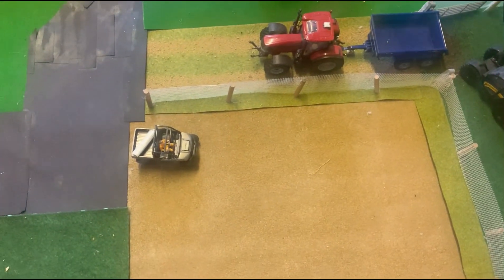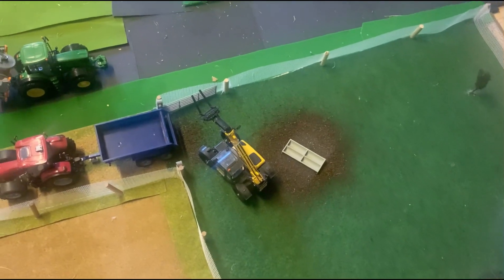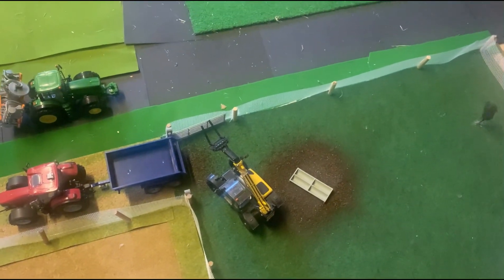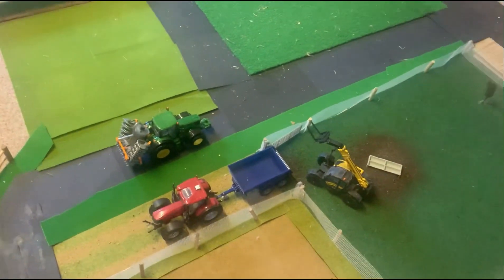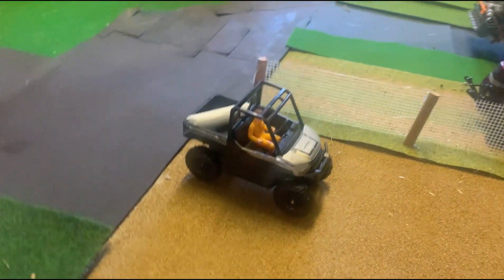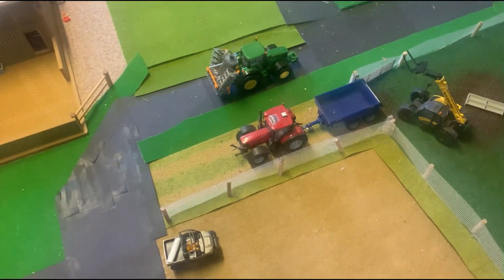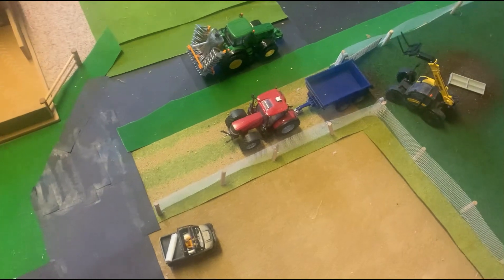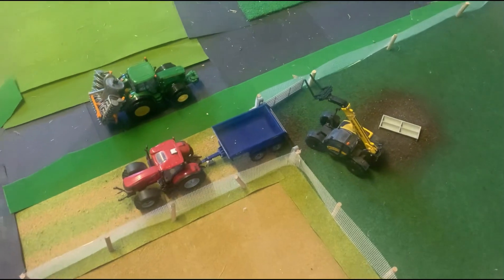So this is now the arable and sheep farm, and that belongs to either the dairy or the beef up there. Here we go — the sheep farm coming in to check out their ground. They're going to see if they need the hedges cut or anything, because these fields go on for a bit. Down here's the Case Puma just going out.